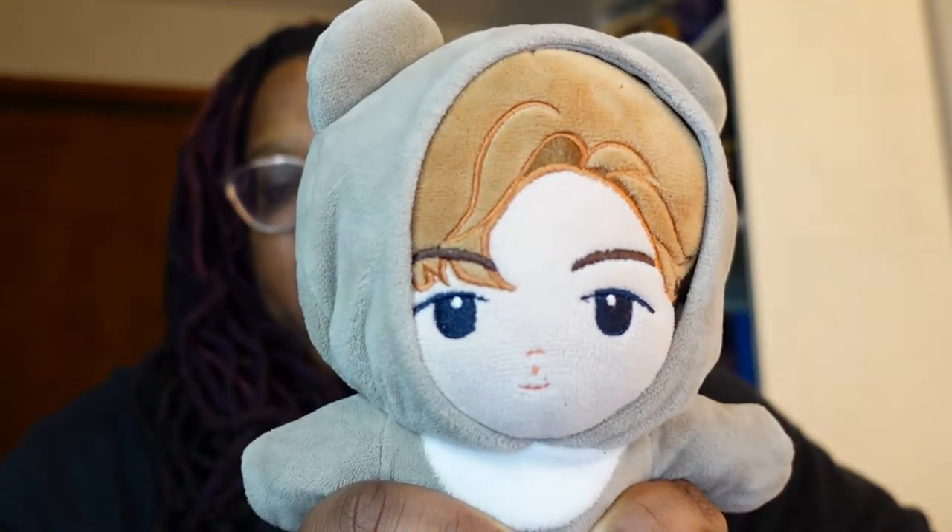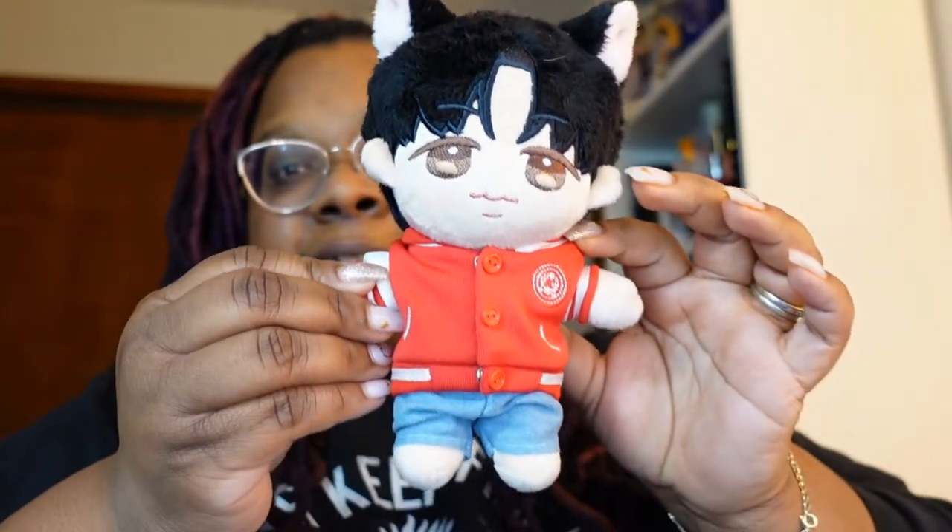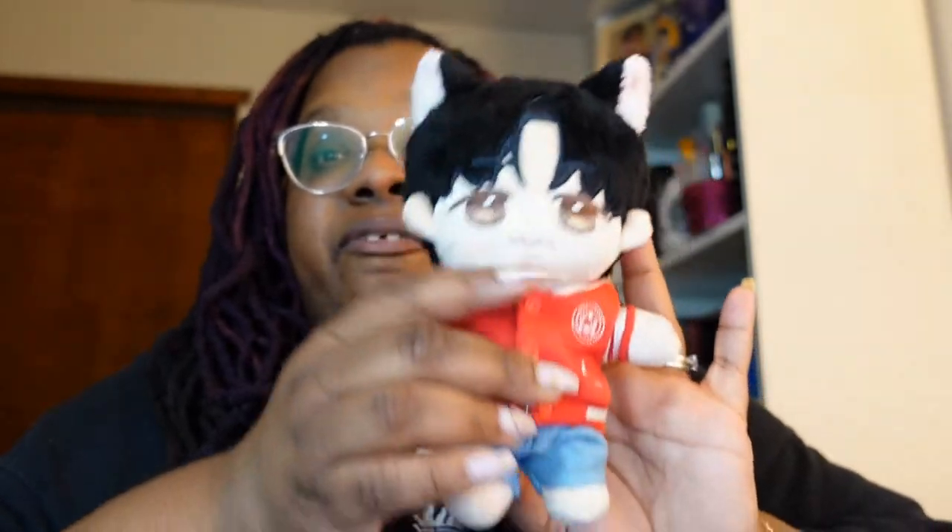This one is made in the likeness of Shonu, and it's got a little bear outfit on. This doll is a 20 centimeter doll. This one is made in the likeness of Hyunwon from Monsta X, and it's got cute little fuzzy ears — though he doesn't have cute fuzzy ears in real life. I don't think. Anyway, this one is a 15 centimeter doll.